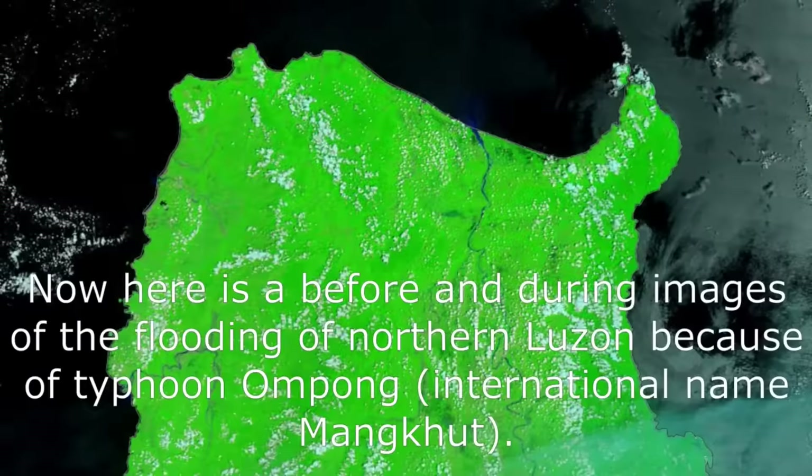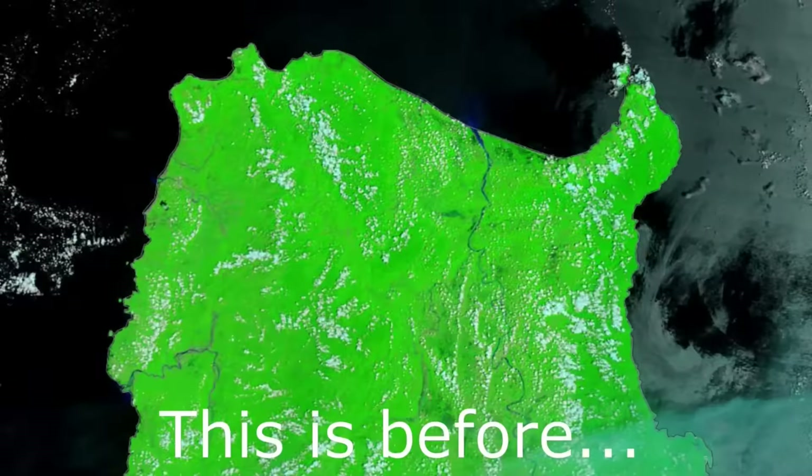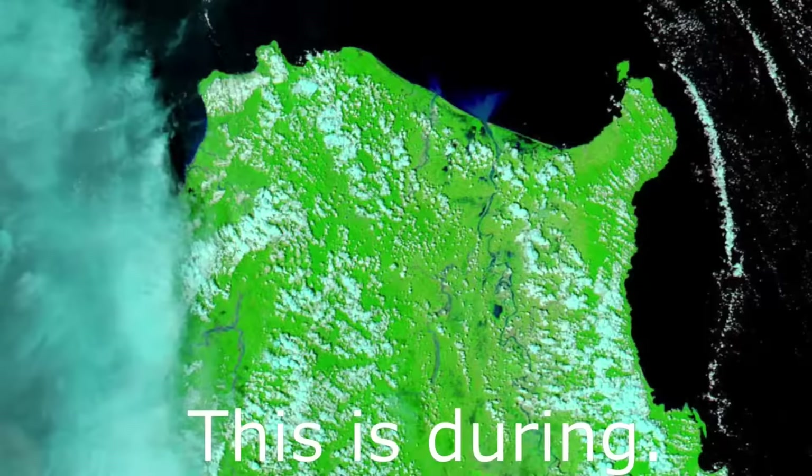Here is a before and during. Images of the flooding of northern Luzon because of Typhoon Ompong, international name Mankut. This is before. This is during.